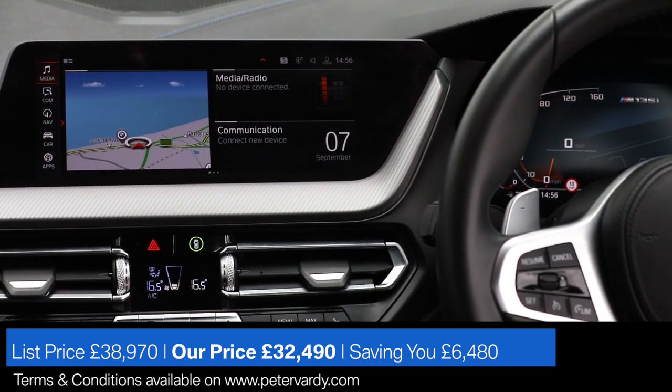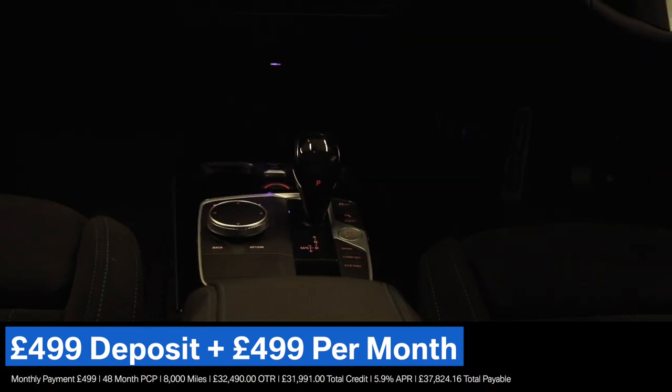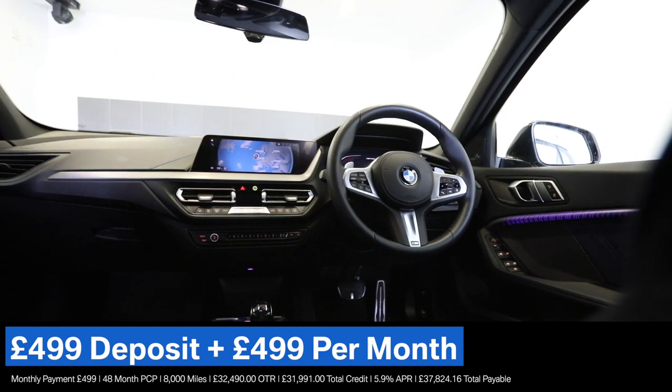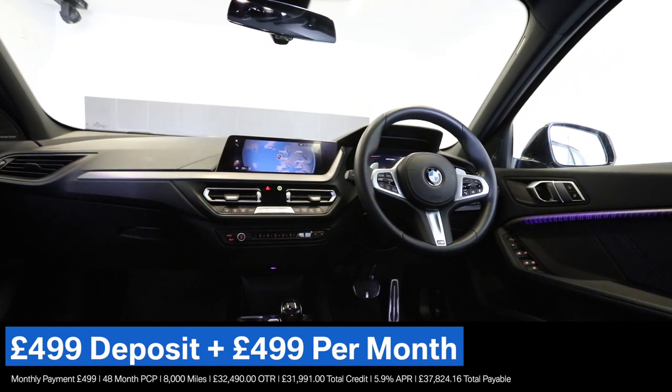This feature is perfectly combined with extended lighting that allows dynamic light flow throughout the interior. Also available on the BMW M135i is a whole host of technology that comes as standard,